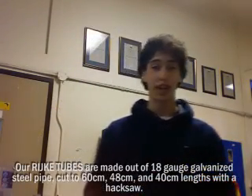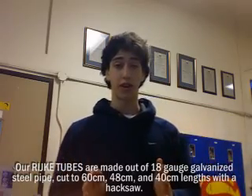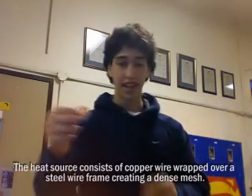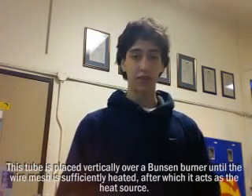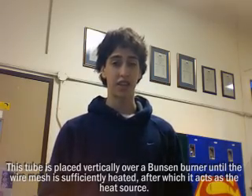The demonstration uses an 18-centimetre diameter steel pipe cut to 60cm, 48cm, and 40cm lengths with a hacksaw. The heat source uses copper wire wrapped over a steel frame, creating a dense mesh. Each tube is placed vertically over a Bunsen burner, where the wire mesh is sufficiently heated and then acts as the heat source.